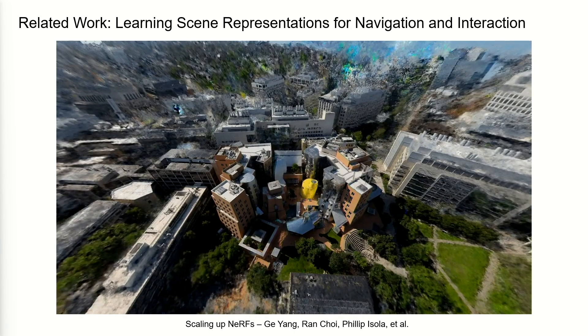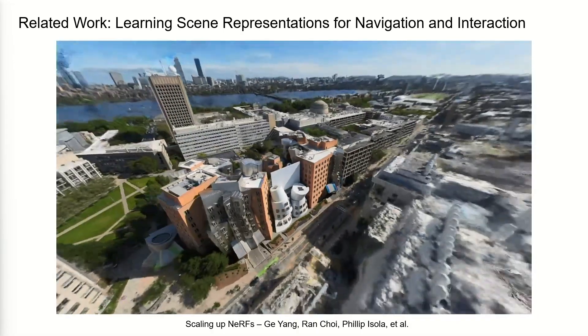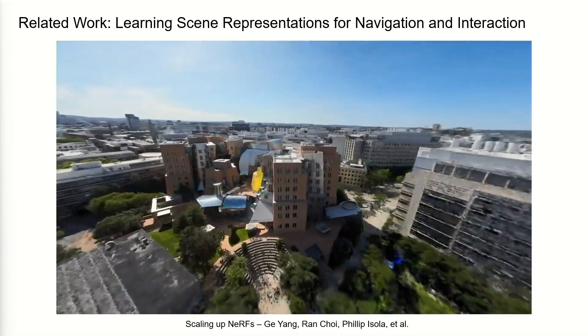Some of the things unfolding in machine learning and computer vision are truly amazing. With collaborators Ge Yang, Ran Choi, and Professor Philip Izzola, here are examples of something called NERFs — neural radiance fields. This is from last summer, flying a drone around Stata on a day when the weather was much better. The key thing is to create a compact neural representation that lets you create novel views — this is not a replay of where the drone flew. The drone flew around, made a model, and then you can do novel view synthesis, going places that the drone didn't fly. There's an amazing level of detail that can be created with these models.